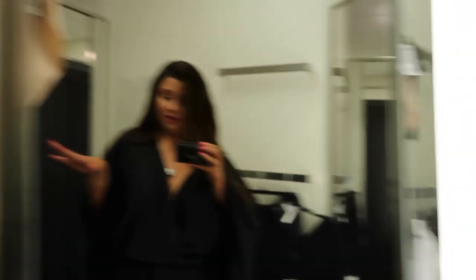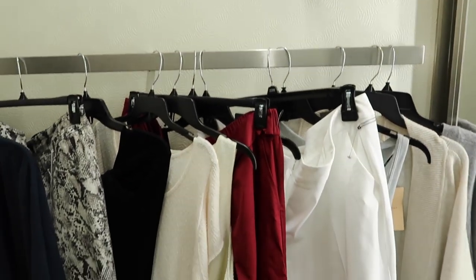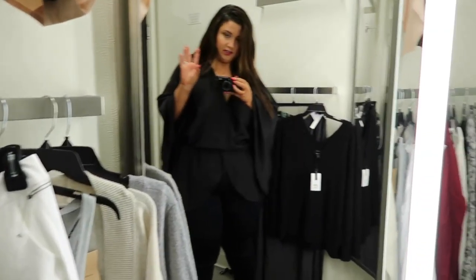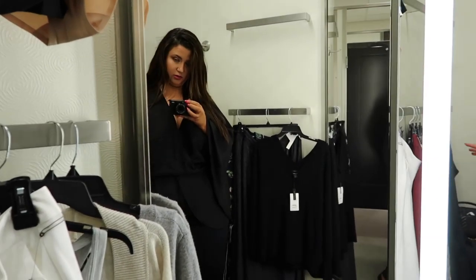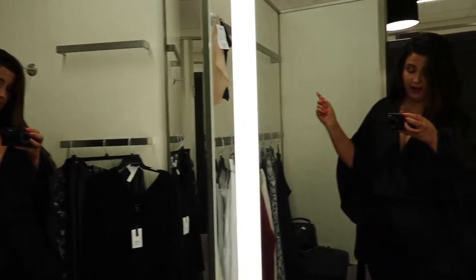So I have a bunch of stuff. I tried to limit myself to mostly sale items. I'm going to be splitting this up into two different dressing rooms because this is kind of the contemporary section, and then Juniors is upstairs which I'm definitely going to go check out too. So I am going to jump right into it.